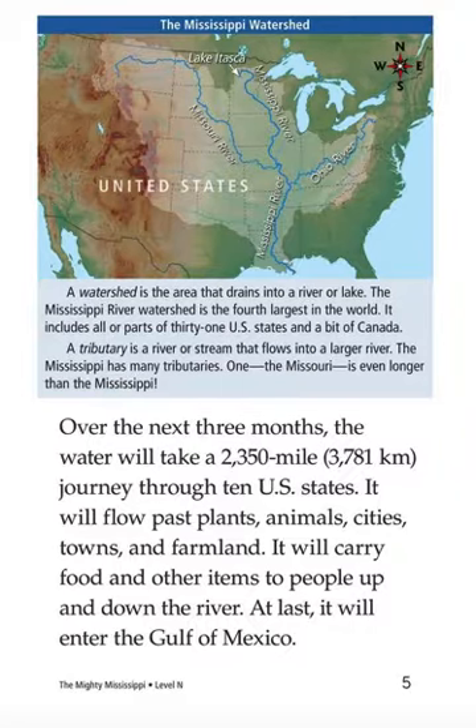The Mississippi watershed. A watershed is the area that drains into a river or lake. The Mississippi River is the fourth largest in the world. It includes all or parts of 31 U.S. states and a bit of Canada.